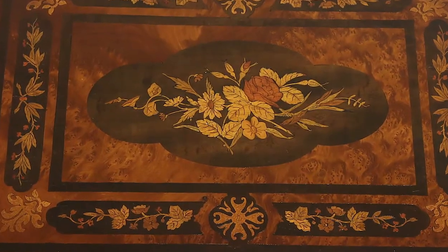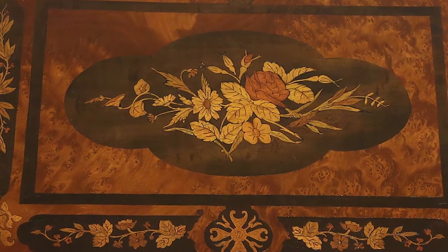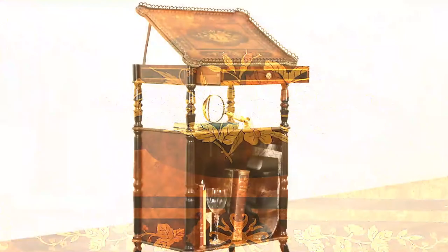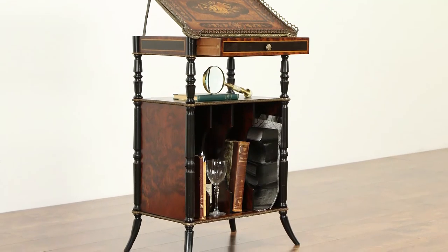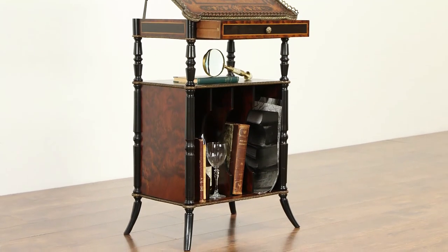The technique of saving beautiful pieces of burl and using them for decoration is at least 2,000 years old. We have many fine examples in our gallery and available online at harpgallery.com.